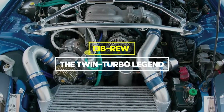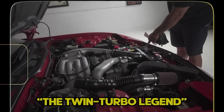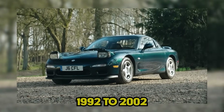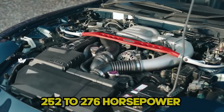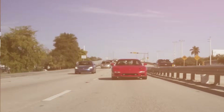Starting with our worst engines, let's talk about the 13B REW — what I call the twin turbo legend. This 1.3 liter twin turbo rotary powered the iconic RX-7 FD from 1992 to 2002. On paper it sounds amazing: 252 to 276 horsepower from just 1.3 liters with sequential twin turbos. But here's the brutal truth.